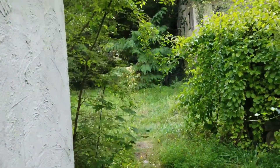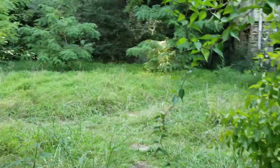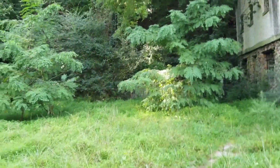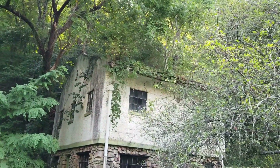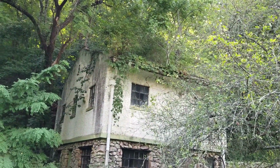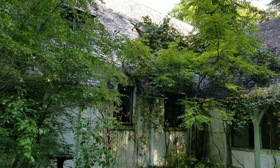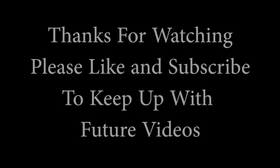Somebody has definitely been in here and done some damage. Oh, that's a better picture of the roof. And that is our quick and dirty look at the little home.